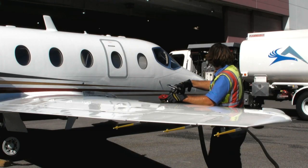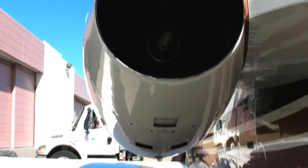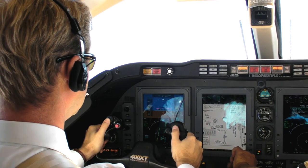A basic 400 XT can be purchased for less than $4 million. The airplane behind me right now, which has every option we offer, is $4.7 million. It will operate at lower operating costs than any of the airplanes in its category. We sell the airplane like a brand new airplane and we warrant it like a brand new airplane.